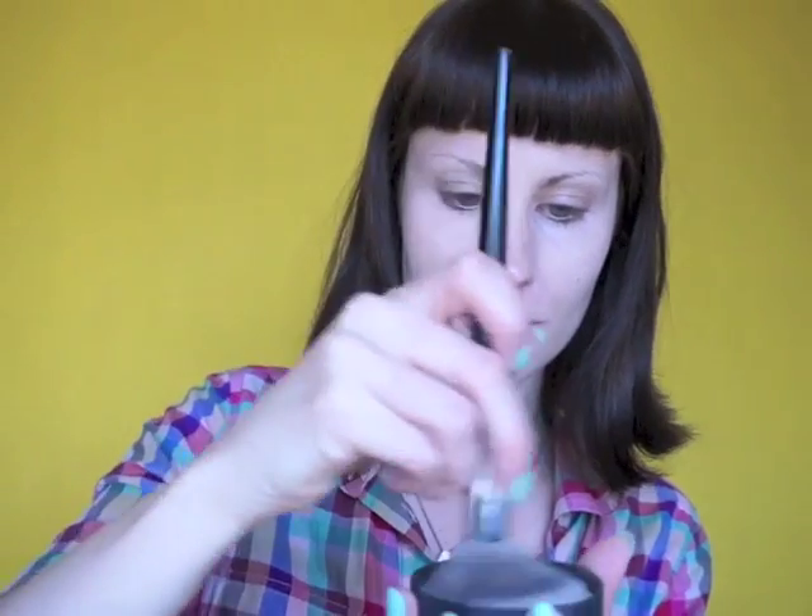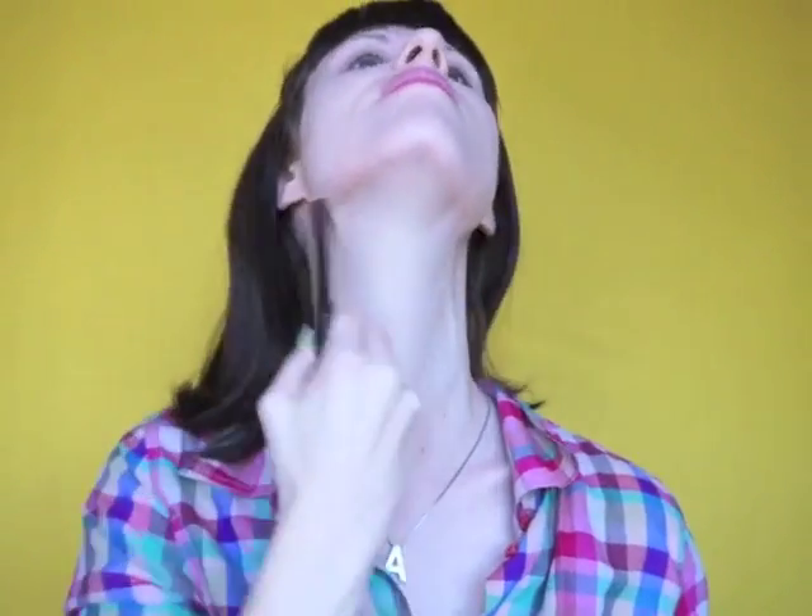Powder, yay! Big brush, swirl it round, then all over — really get in there. I put it on my neck too, so I don't have any lines. Blush time! Hot pink blush on the apples of the cheeks, blend well. Nose too.